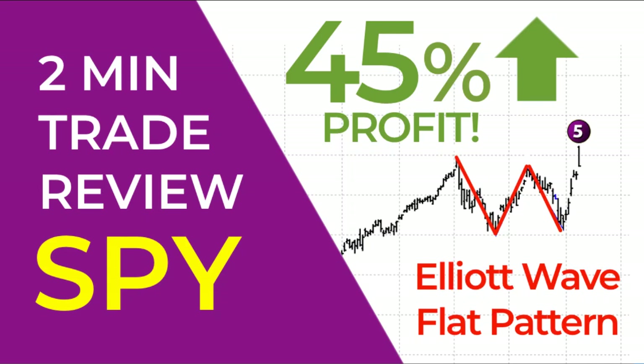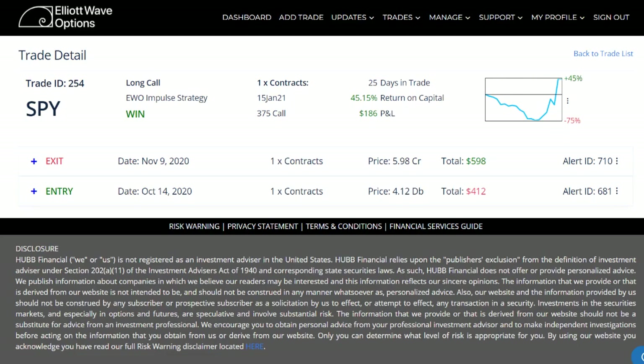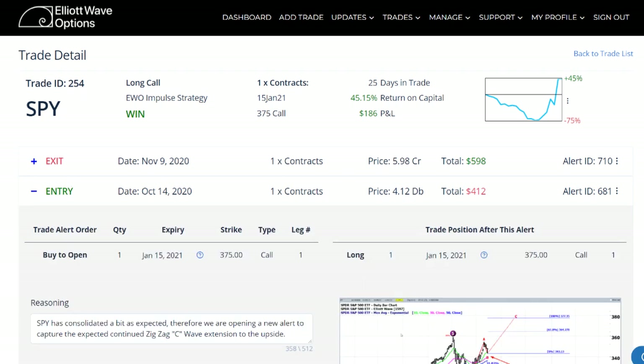Hi everyone, this is Rob Roy of Elite Wave Options and welcome to this trade review of our recently closed trade ID number 254. It was on the SPY, in our impulse strategy — a directional trade. This was a long call, so expecting the S&P 500 to move to the upside. You can see we returned over 45% in under a month's time.